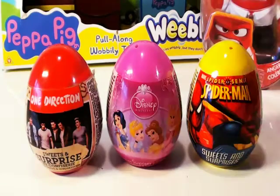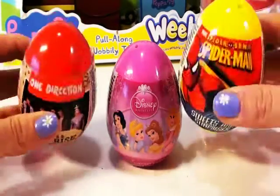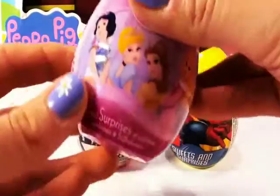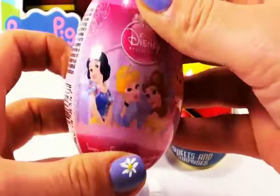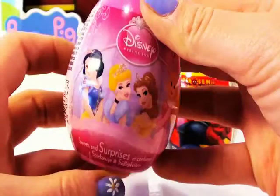Now, which one should I start with? One Direction or Spider-Man? I think I'll start with the Disney Fairy Princess egg. Look at that, guys. You've got Snow White and all the other princesses.